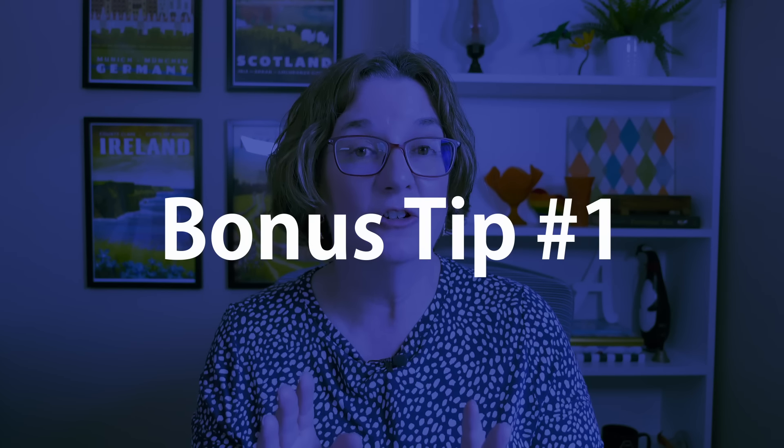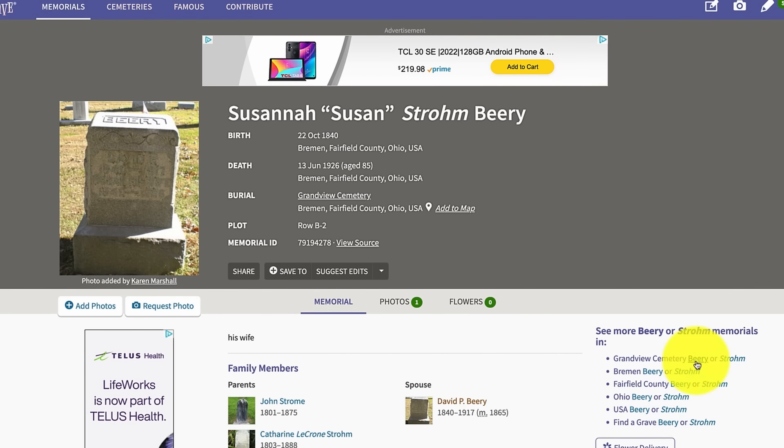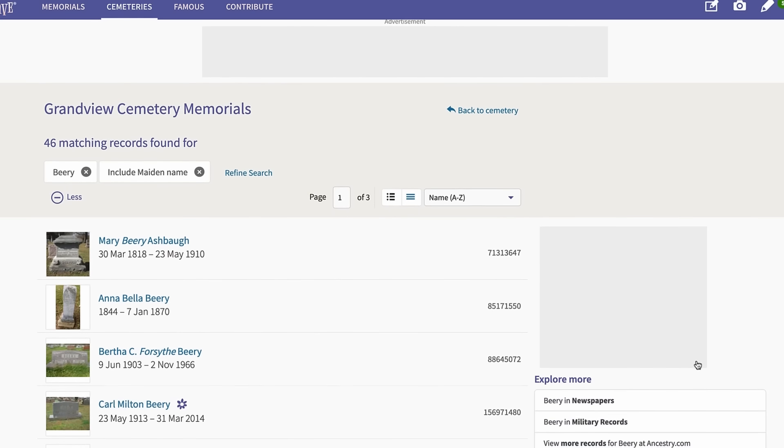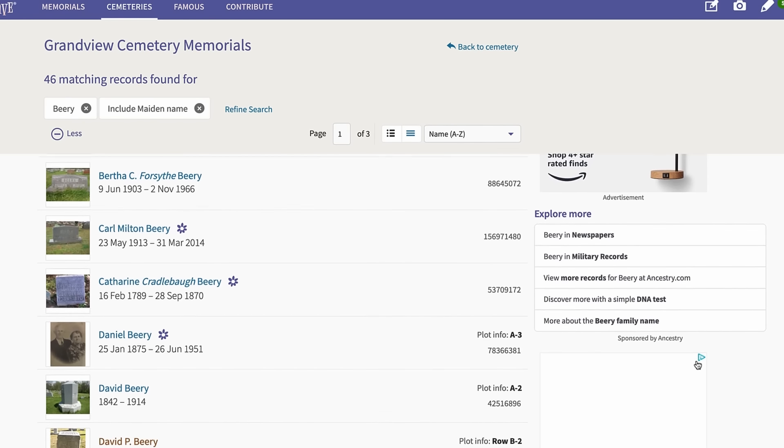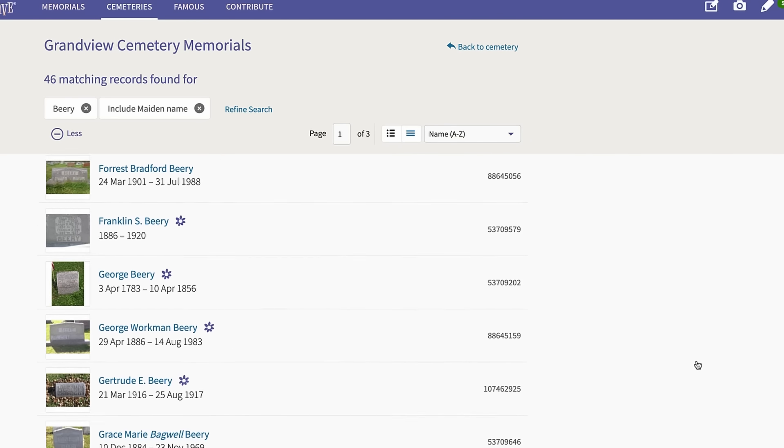Here's one of my favorite things to do when researching on Find a Grave. When I find a memorial I'm interested in, I look over on the right-hand side for the section that says 'Find more memorials in.' I like to start by looking for memorials in that cemetery with people who have the same surname. This doesn't mean all of those people are related, but it gives me more memorials to evaluate. For more unusual surnames, I'll click to see other surnames in that town or county — it's a great way to find potentially more relatives.